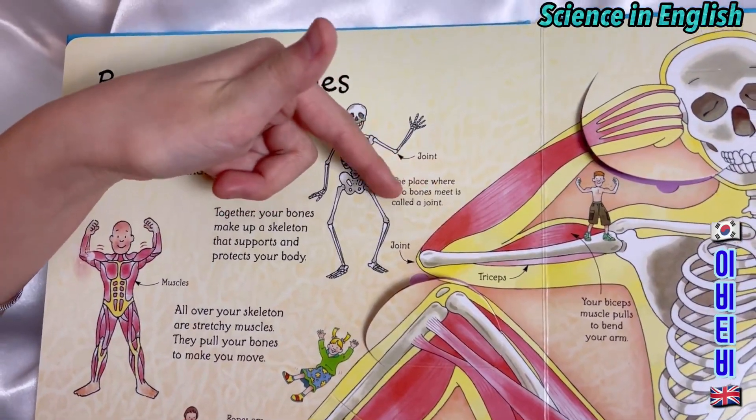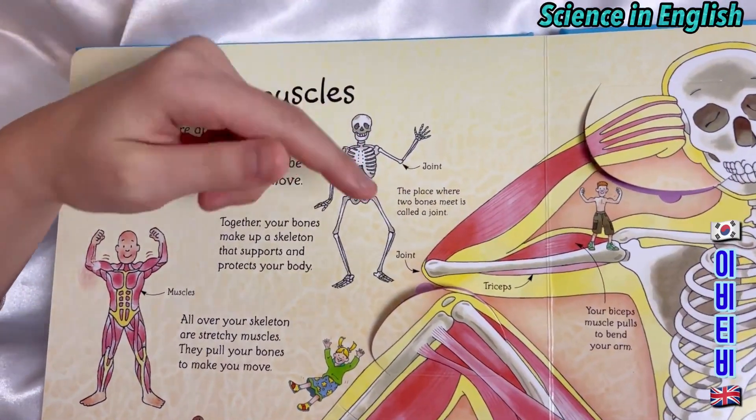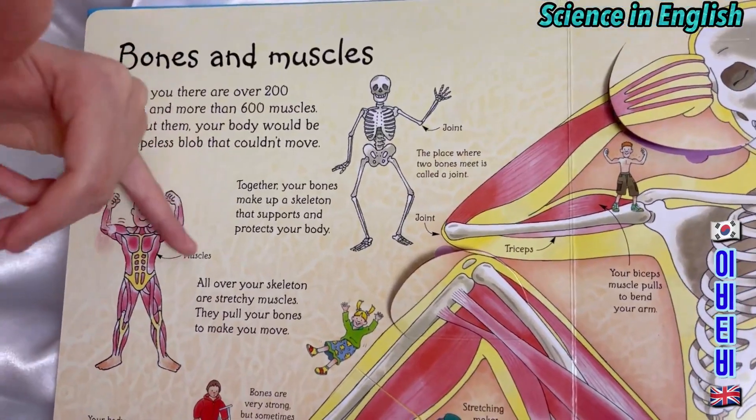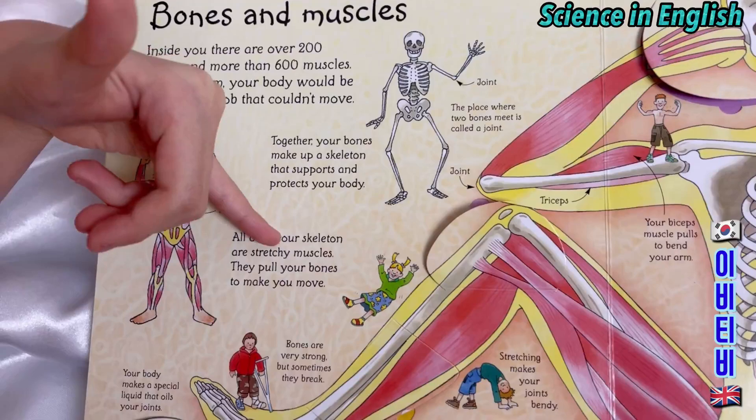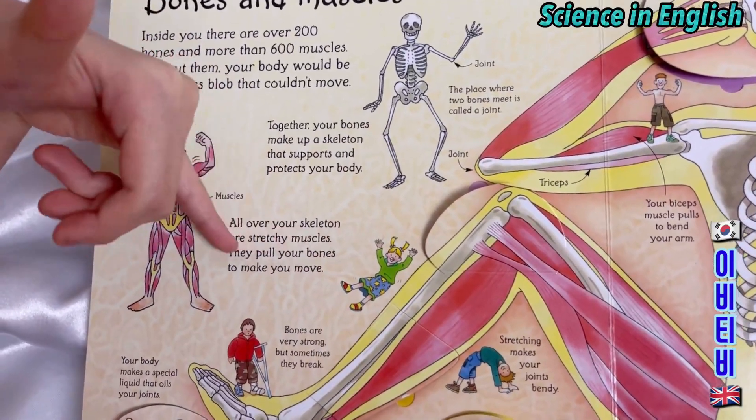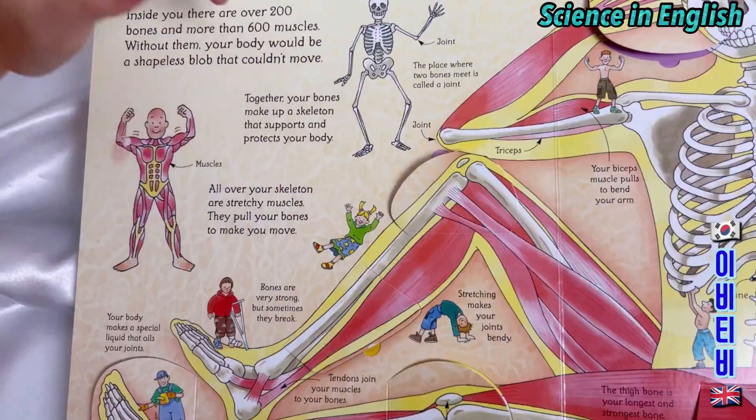The place where two bones meet is called a joint. These are the muscles. All over your skeleton are stretchy muscles — they pull your bones to make you move. This is another joint.